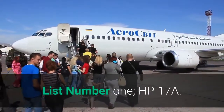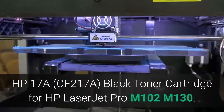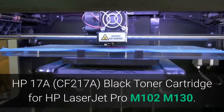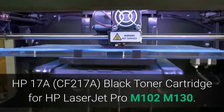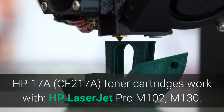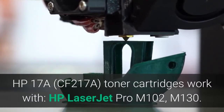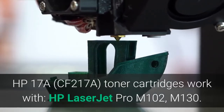List number 1: HP-17A. The HP-17A, CF-217A, Black Toner Cartridge is compatible with HP LaserJet Pro M102 and M130. The HP-17A CF-217A Toner Cartridges work with HP LaserJet Pro M102 and M130.